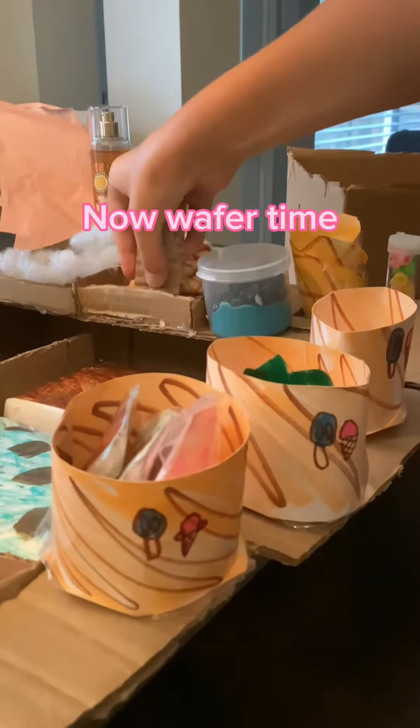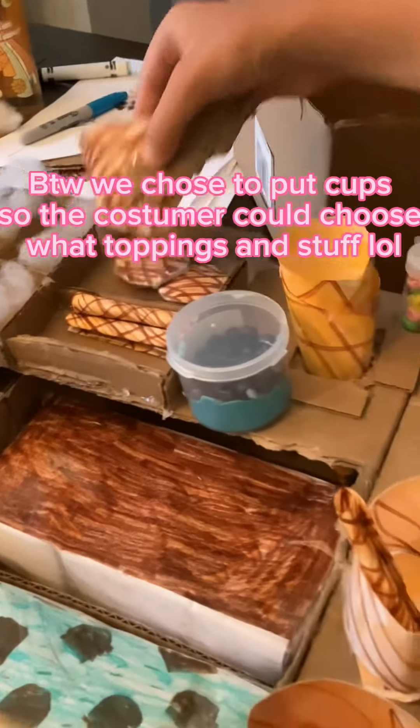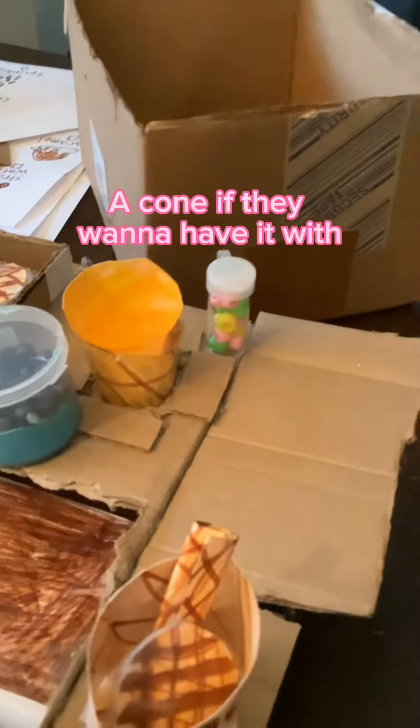Now wait for a bit. We chose to put out cups so the customer could choose what toppings and stuff. A cone if they want to have it with.